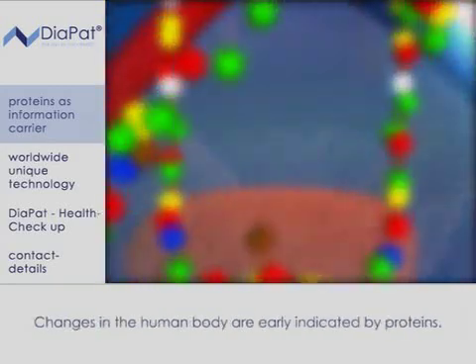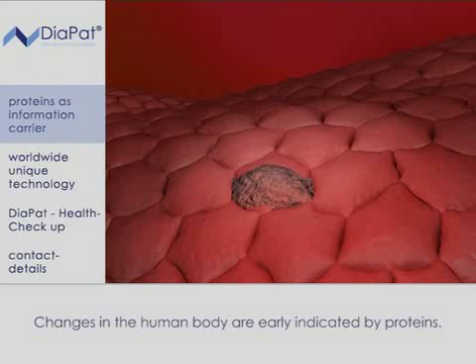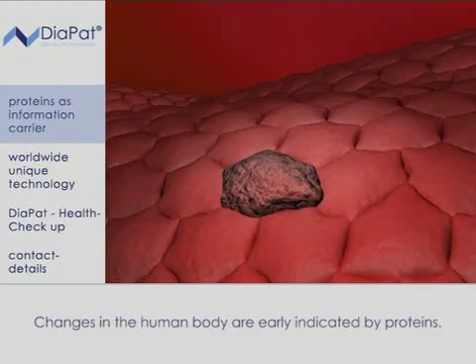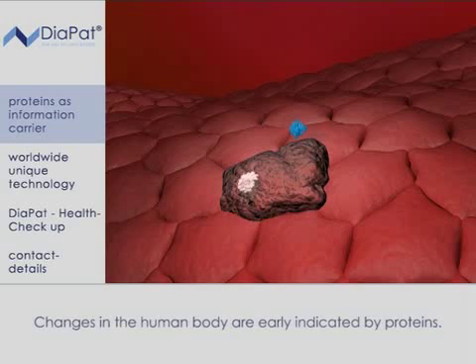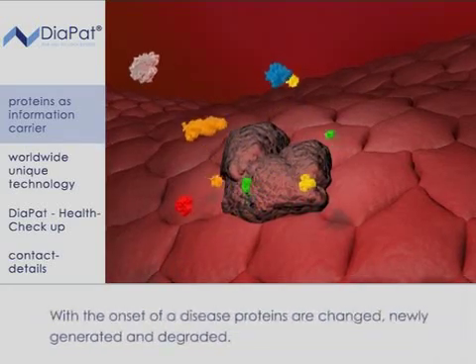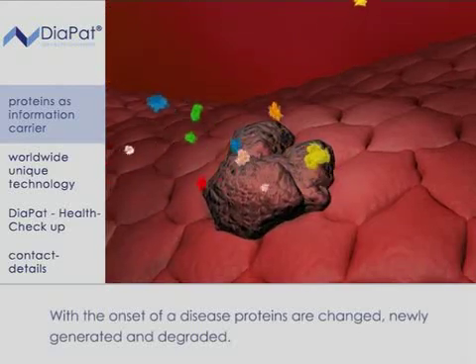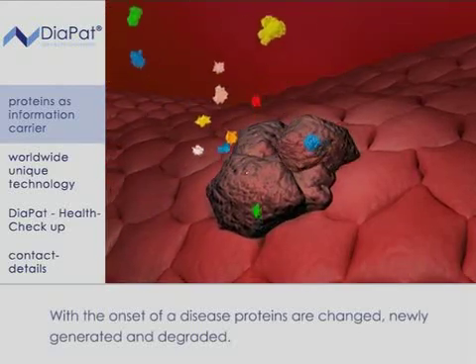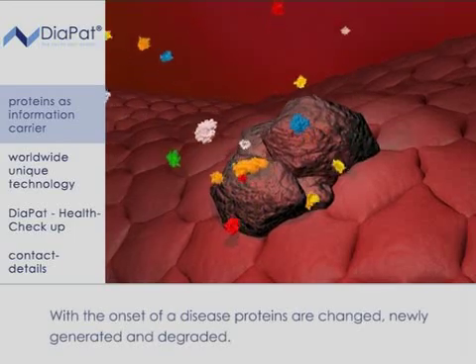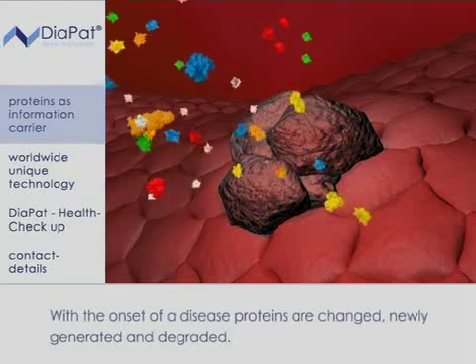Changes in the human body are early indicated by proteins. With the onset of a disease, proteins are changed, newly generated and degraded. The proteins — or rather the correlation to each other in protein patterns — change during alterations in the body. For example, certain enzymes which are typical for a disease increase, and others are degraded and only appear as fragments.